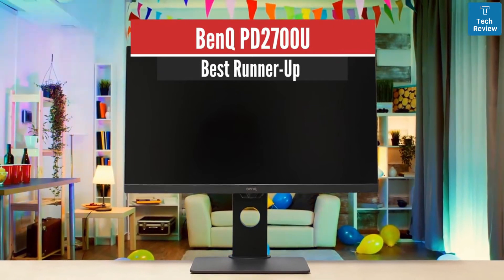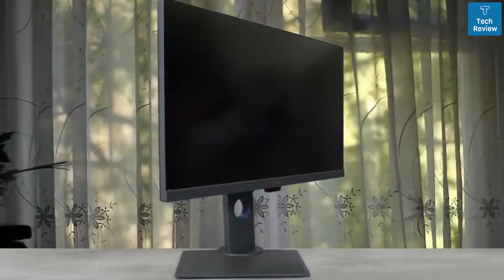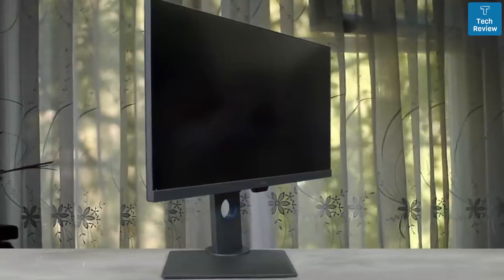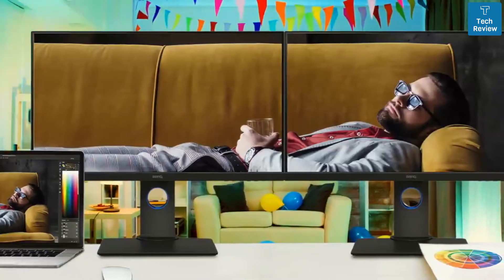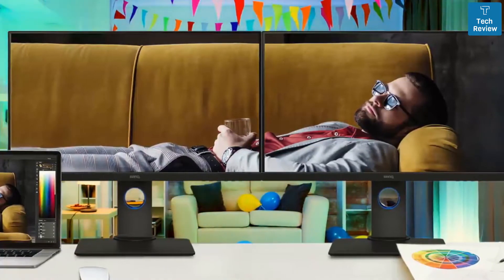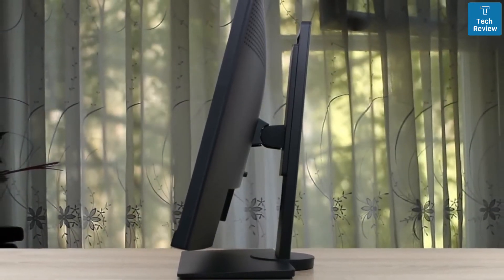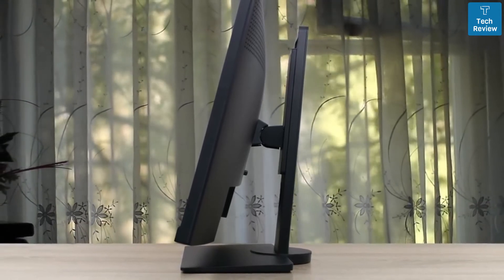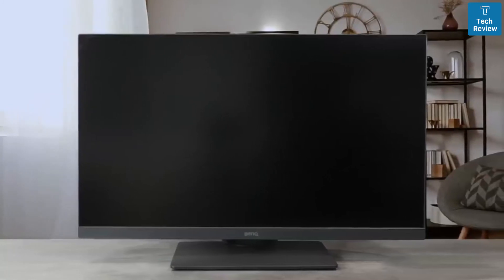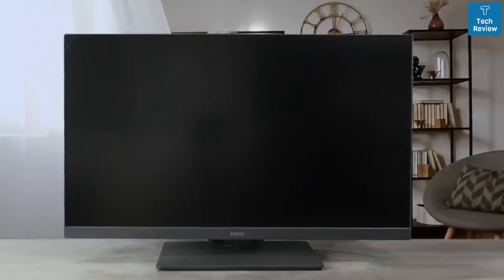BenQ PD2700U – Best Runner-Up. Looking for a pro-level 4K monitor under $500? The BenQ PD2700U should be on your radar — it's sitting on my desk right now. Out of the box, it delivers a bright, sharp image as well as calibration that's good enough for most. The panel is a WLED IPS edge array featuring 10-bit tech through 8-bit plus FRC, which allows for 100% coverage of the sRGB space. You also get great viewing angles as well as minimal color shifting. Overall, this is a great monitor for the price, with color gamut coverage good enough for an HDR monitor in this price range.